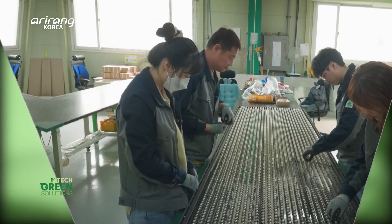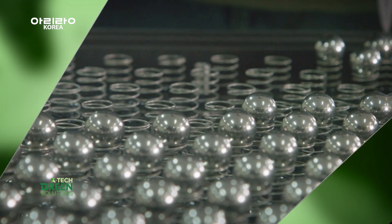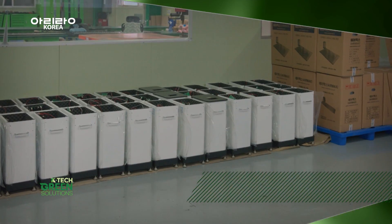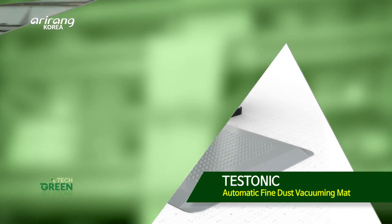There is a technology that can prevent the inflow of fine dust and harmful substances simply by walking on a mat. Meet Testonic, a company that creates a healthy and safe living environment with an automatic vacuuming mat for fine dust.